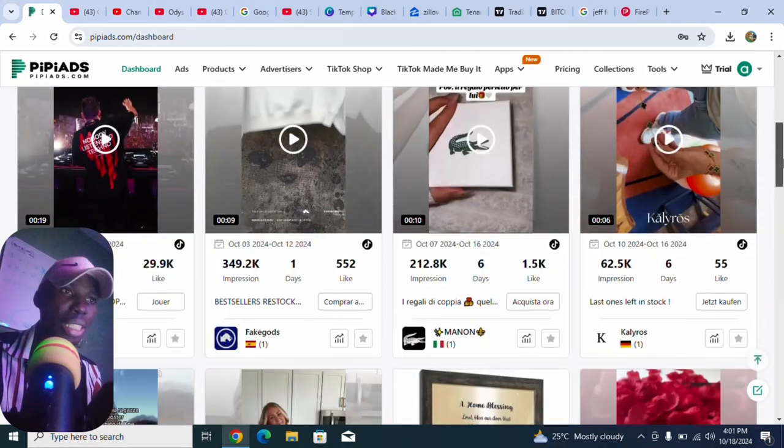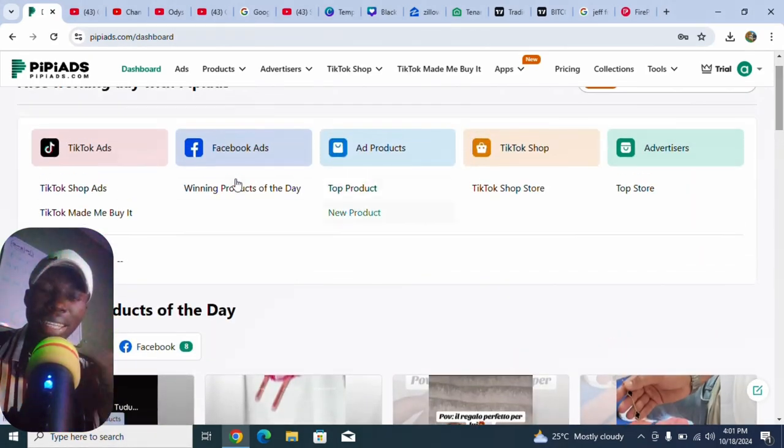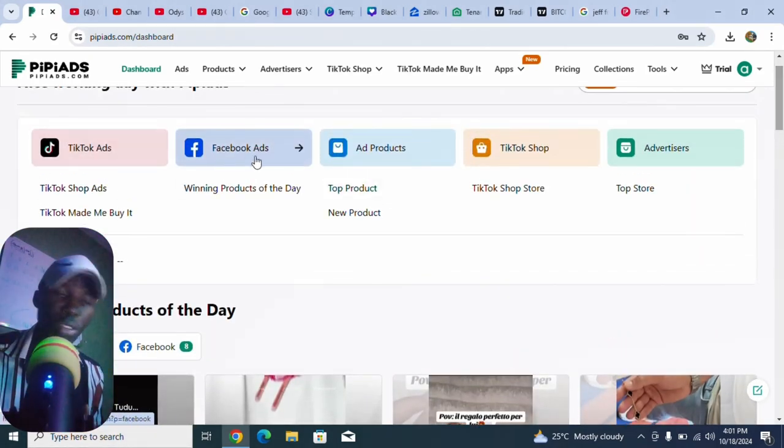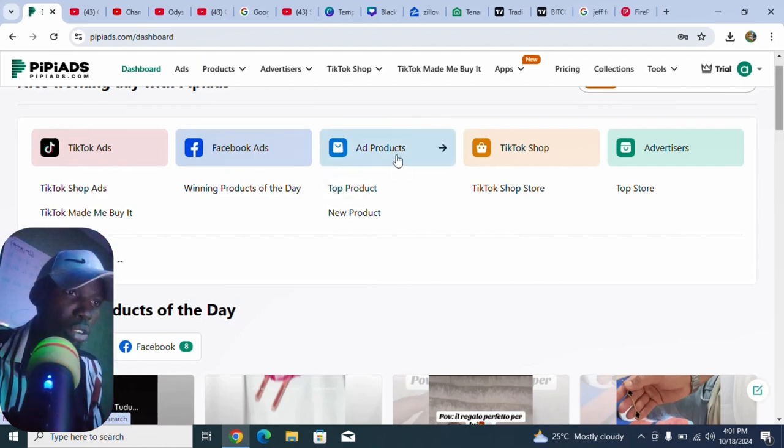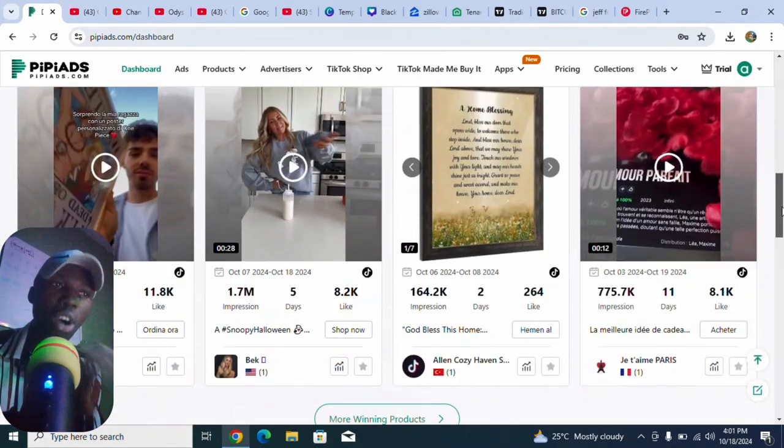Let's come to the dashboard first and see how to use this. We have TikTok Ads, we have Facebook Ads, we have Ad Products, we have TikTok Shop, and many more.